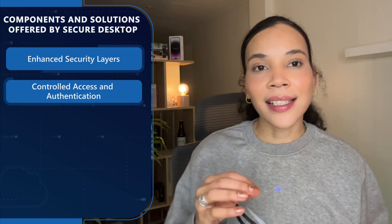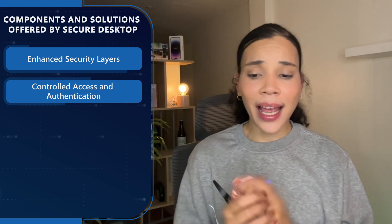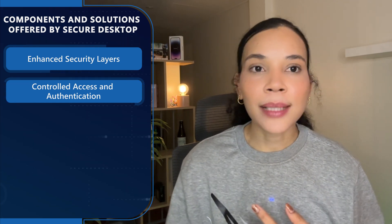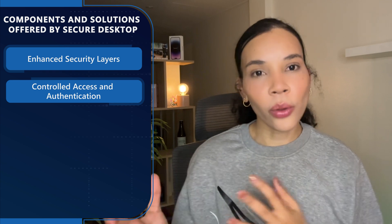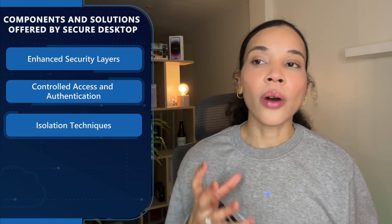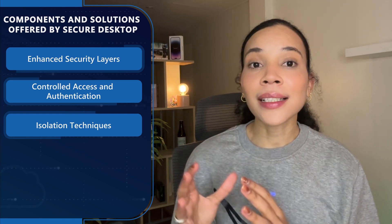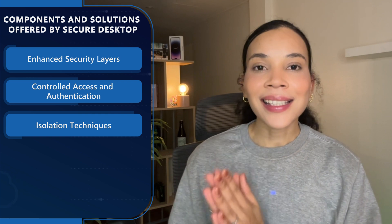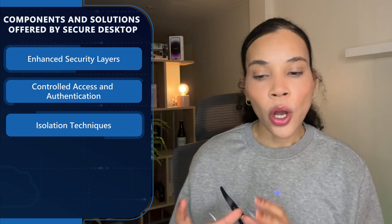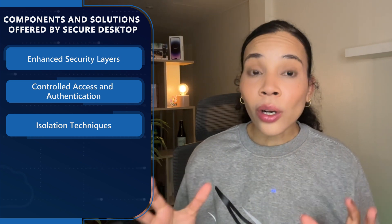When we look at controlled access and authentication, Secure Desktop uses rigorous access control and authentication protocols. This might include tools like multi-factor authentication and conditional access policies to ensure that only authorized personnel can access sensitive resources. Secure Desktop also often uses virtualization-based security, called VBS for short, as well as application sandboxing. These techniques isolate critical applications and processes from the rest of the system, which significantly reduces the risk of malware spreading or data leakage.